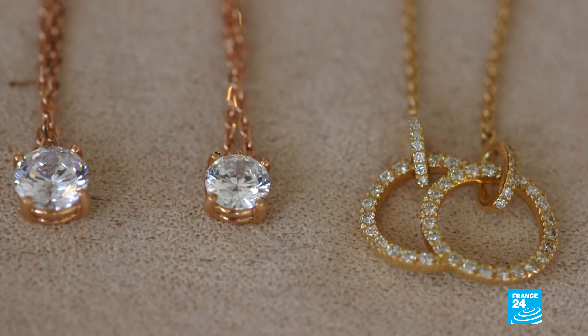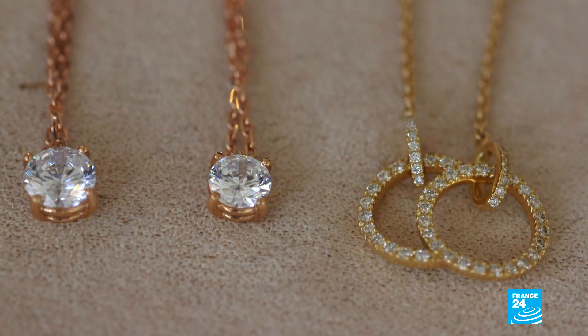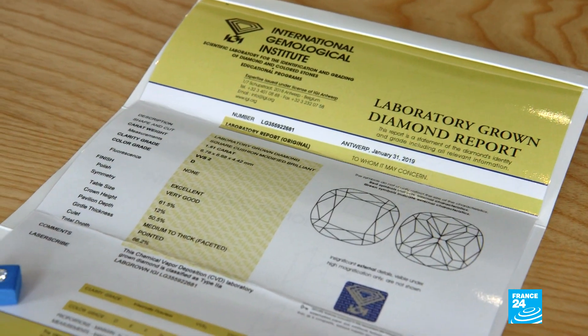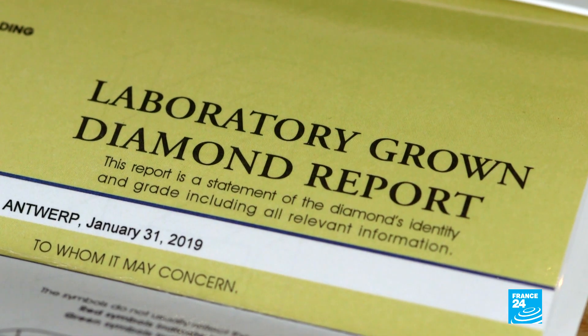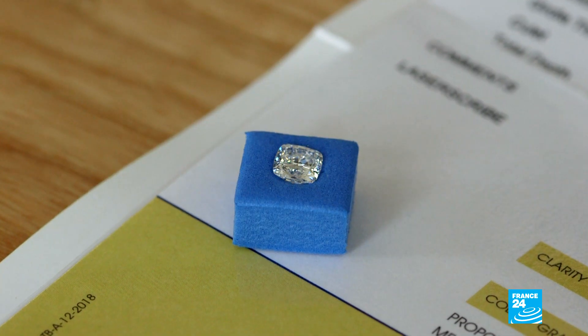We only use laboratory diamonds — cultured diamonds. Human genius has managed to reproduce successfully what nature did millions of years ago. It's the same thing, but under conditions where we respect both people and nature, with no impact. These lab-grown or synthetic diamonds come with the same certificates as natural ones, their criteria identical.